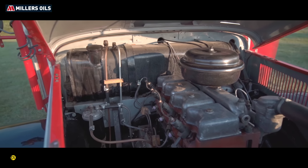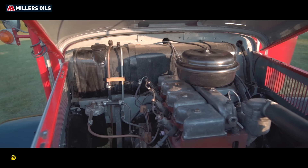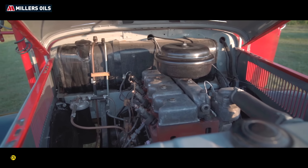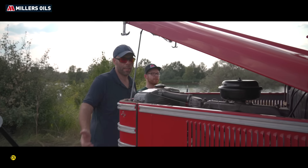Meg tudjuk esetleg nézni a motort, és akkor elmondanád, hogy mit látunk? Ugye ez kétféleképpen nyílik, ez a gépház. Van neki ez a kisebb állása, ahol ennyire nyílik ki, tehát ő így is hozzáférni mindenhez, de hátra lehet teljesen hajtani a szélvédőre.